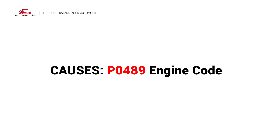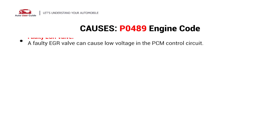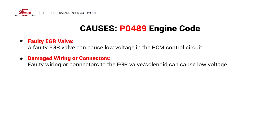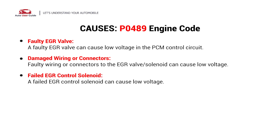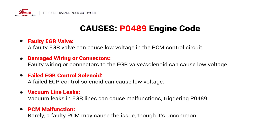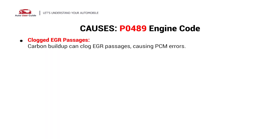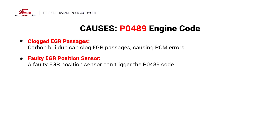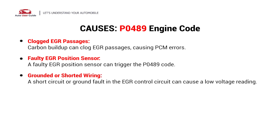What causes this imbalance? Here are the most common culprits. This error can be caused by these possible faults in your vehicle: faulty EGR valve, damaged wiring or connectors, failed EGR control solenoid, vacuum line leaks, PCM malfunction, clogged EGR passages, faulty EGR position sensor, and grounded or shorted wiring.